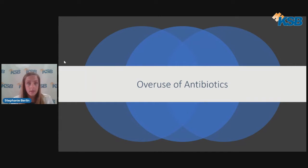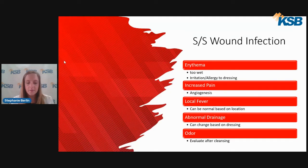Keep in mind that failure to treat an infection can result in complications such as systemic illness, sepsis, bloodstream infections, or bone infections. Signs and symptoms of wound infection include redness surrounding the wound, increased pain, local fever or increased warmth, and abnormal drainage or odor. However, these symptoms can be present even if there isn't an infection. Erythema or redness can also be caused by too much moisture, or tape allergies can mimic redness. Increased pain can be caused from angiogenesis, which is actually a good sign that happens as the damaged nerves at the site are regenerating.